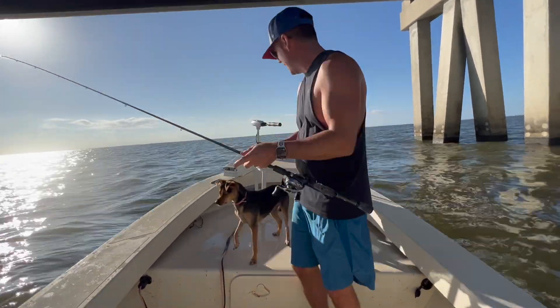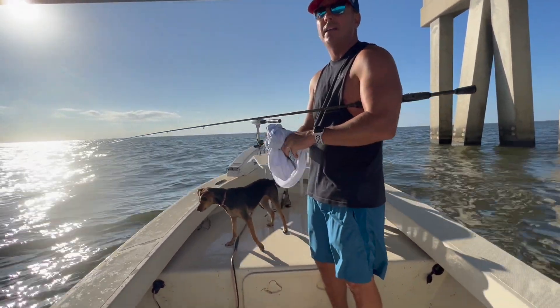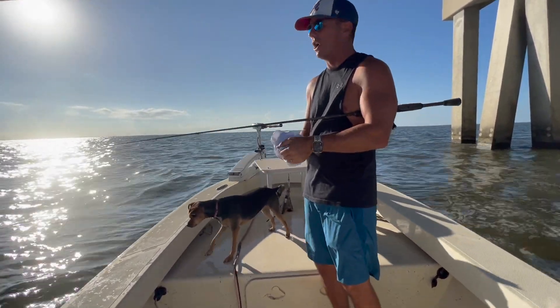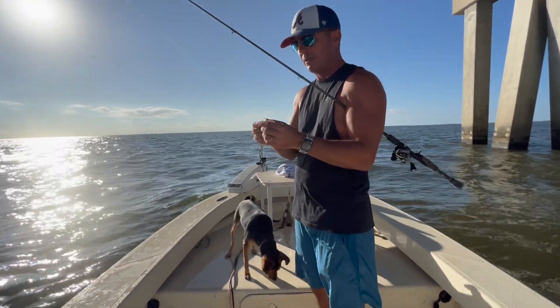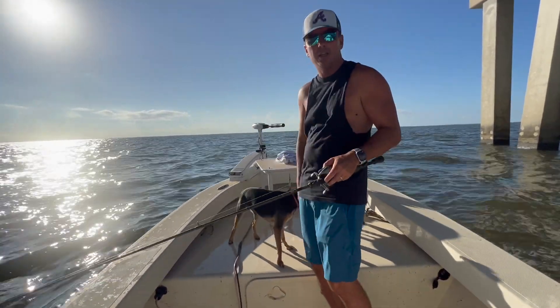I don't like to stockpile the freezer with white trout. I like to catch enough to eat for that day or maybe that week. They're really well known for not preserving that well in the freezer — they taste great and they clean about the same, but they just don't freeze as well. So there's no point in me keeping a hundred of these things.